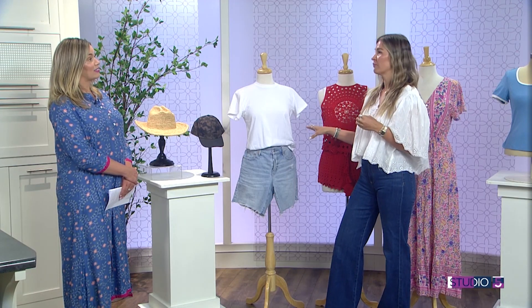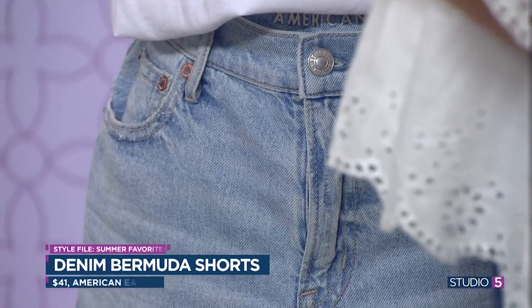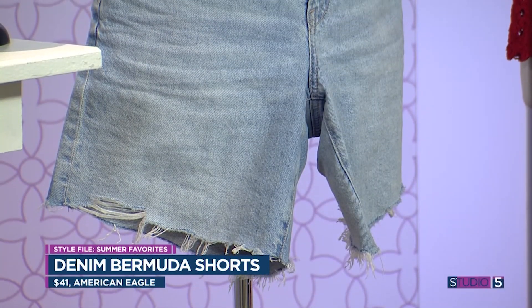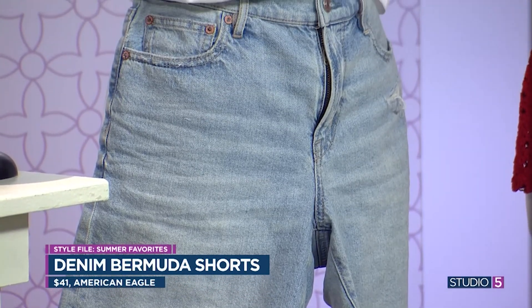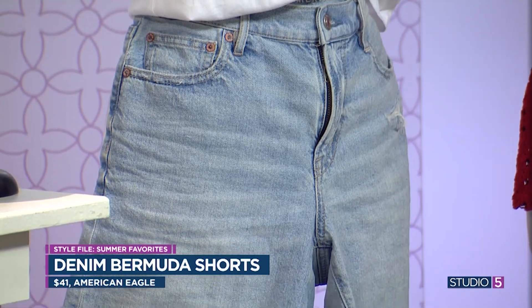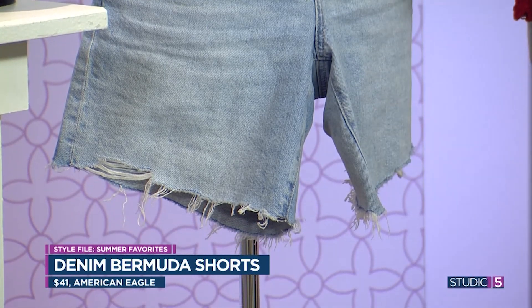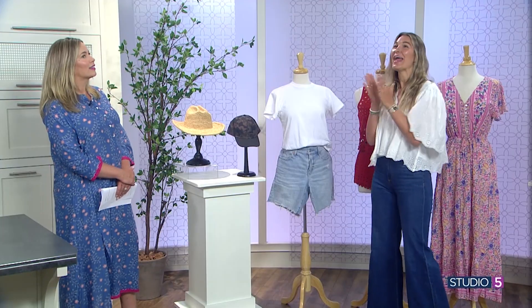I paired the t-shirt with my favorite pair of shorts. I normally run from Bermuda shorts, but I was on a girls' trip and a friend brought these. All 12 girls tried them on — they fit everyone and looked cute on everyone, like the Sisterhood of the Traveling Shorts. The length is great — long enough for what we need — and I love the frayed hem. It just feels a little undone, loose, and casual. Sisterhood of the Traveling American Eagle Bermuda shorts.